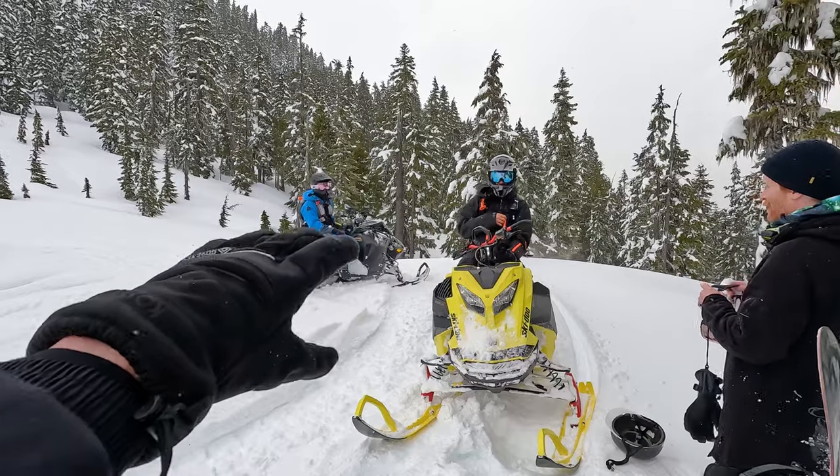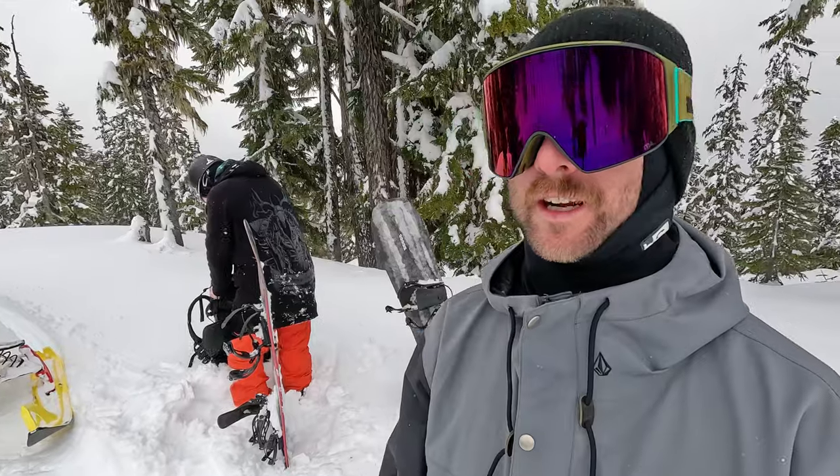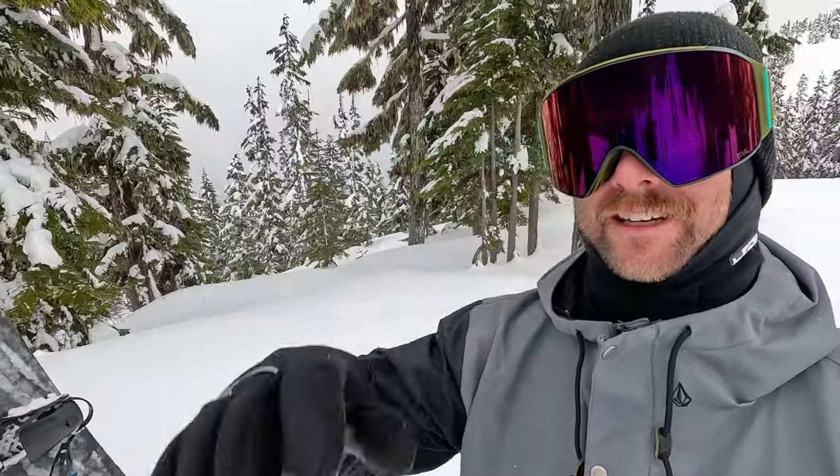Big thank you to Brent and Alex for taking us out today. If you guys haven't yet, subscribe here to Snowboard Pro Camp. Thanks for watching, have fun out there, be safe. Later guys.